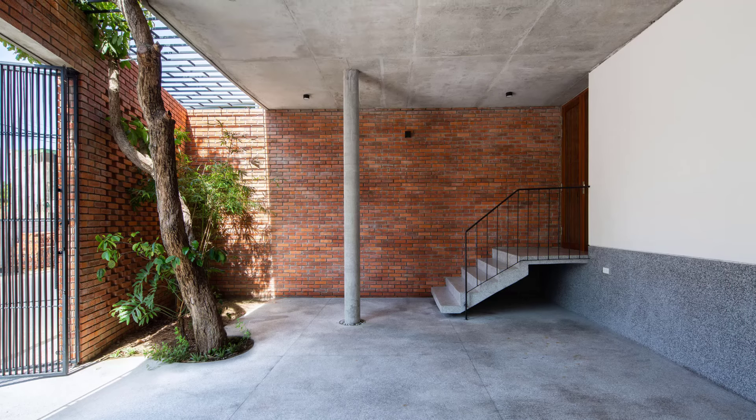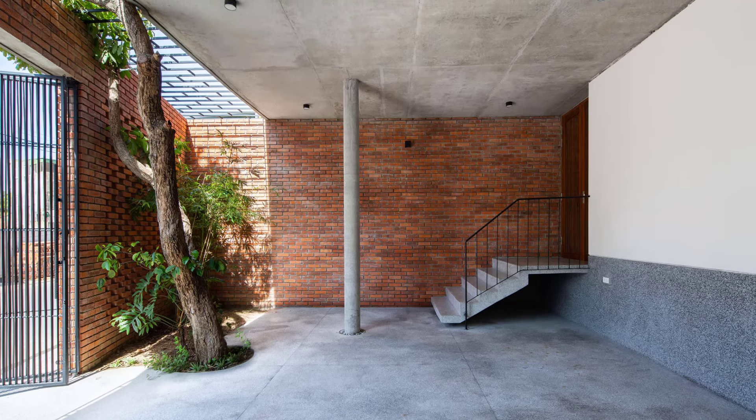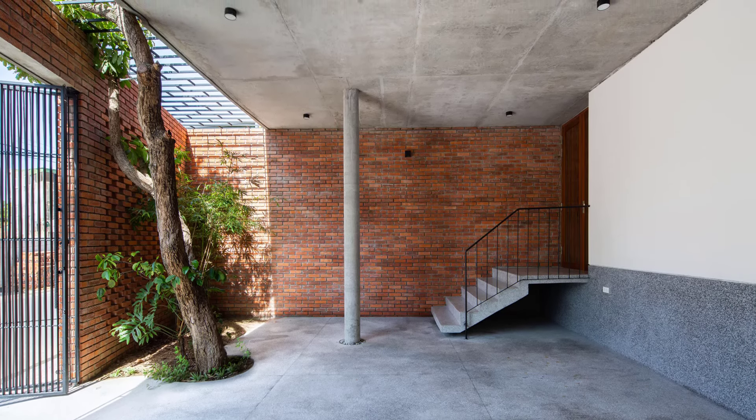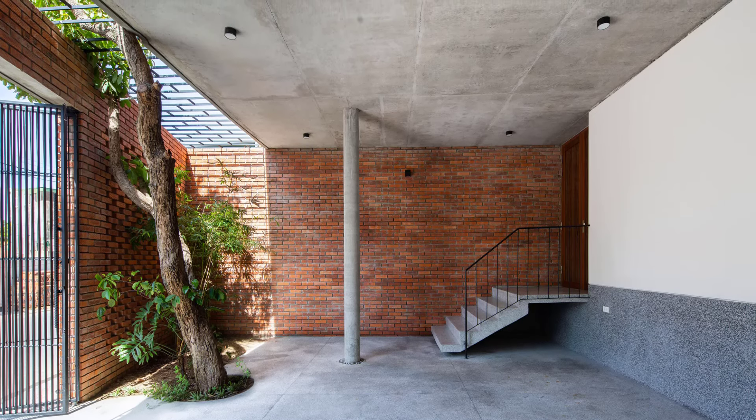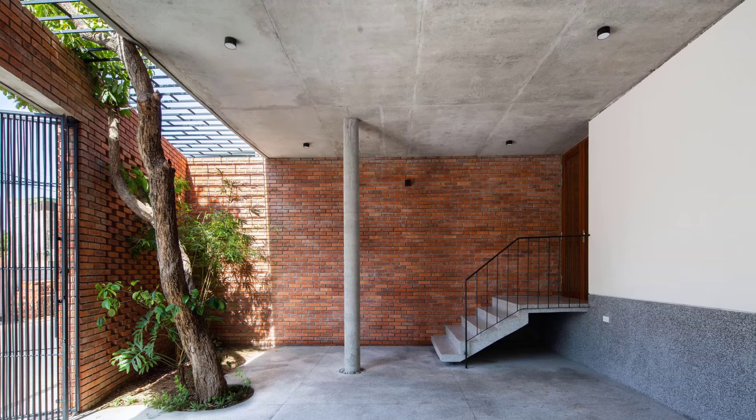The architects embraced a multi-layered spatial design, where each layer flows seamlessly from the outside to the inside, creating a sense of depth and connectivity throughout the home.